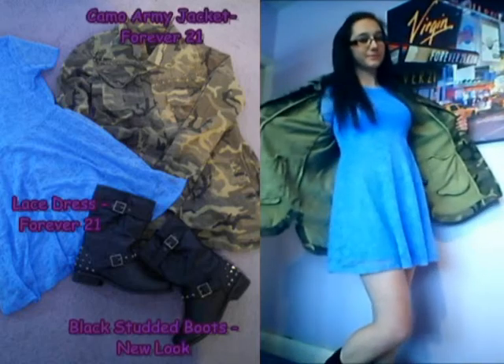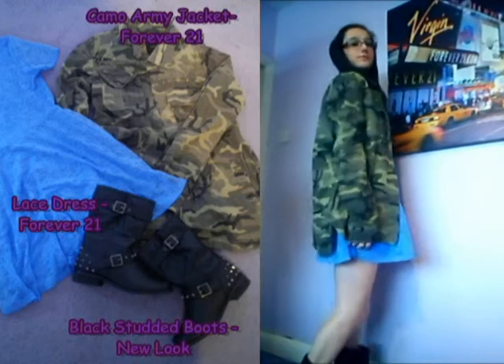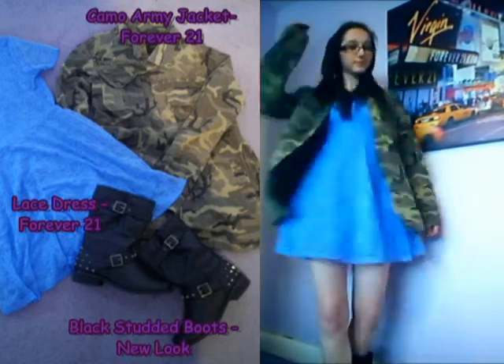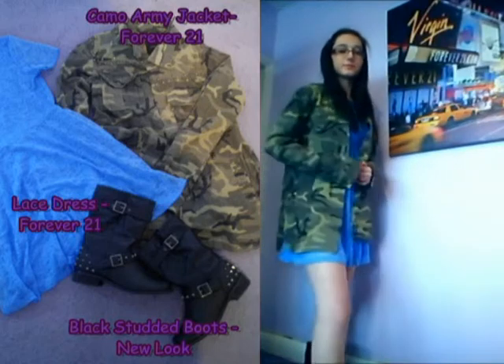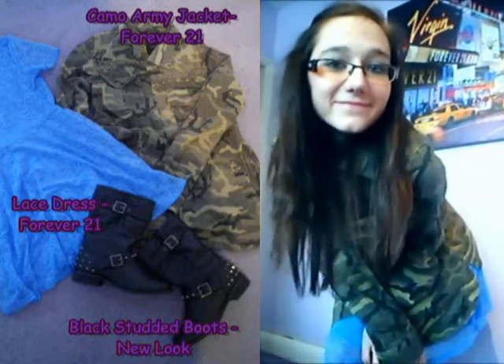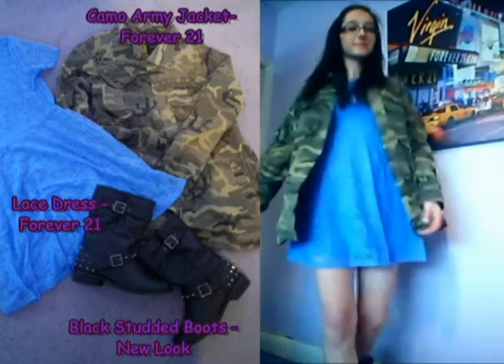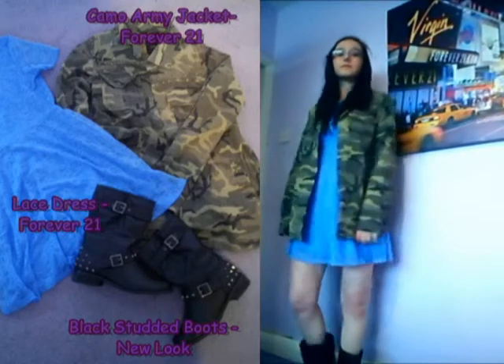This first outfit I feel is a bit more smart — maybe for a date or somewhere nice you're going with a girlfriend. I've paired the camo jacket with this blue lacy dress from Forever 21, which I think is gorgeous. I've also paired it with these black studded boots from New Look, which I feel give it a more casual, edgier kind of look.